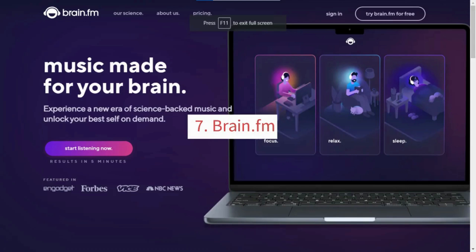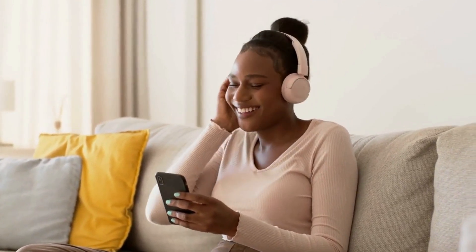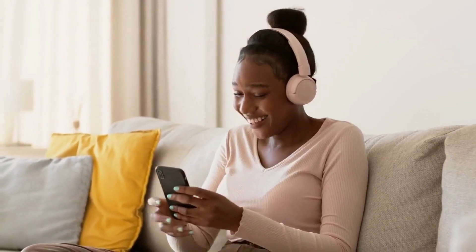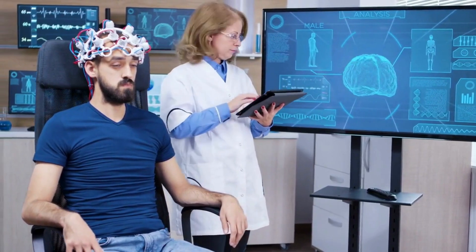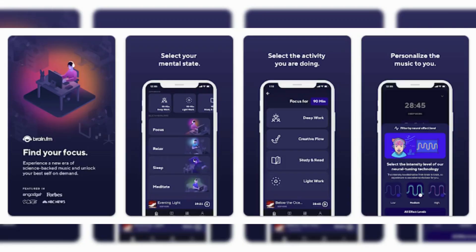7. Brain.fm. Brain.fm is an AI-powered music app that creates personalized music tracks to help you focus, relax, or sleep. It uses algorithms to generate music that is tailored to your preferences and brainwaves. Brain.fm can be used on desktop and mobile devices and has a wide range of music tracks to choose from.